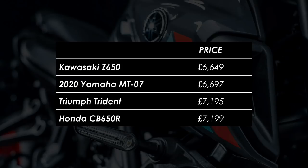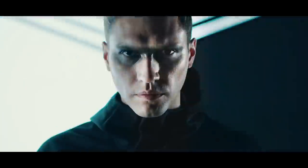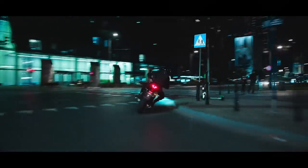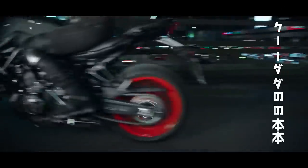What do you guys think — have Yamaha done enough for 2021, or would you go with something else like the Trident or the CB650R? I'd love to hear your thoughts in the comments below, and if you're new here and want to see more videos like this, hit subscribe and I'll catch you next time.